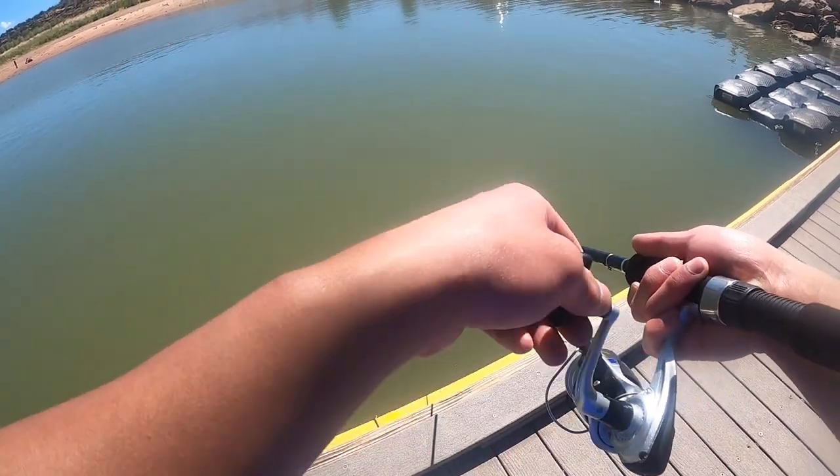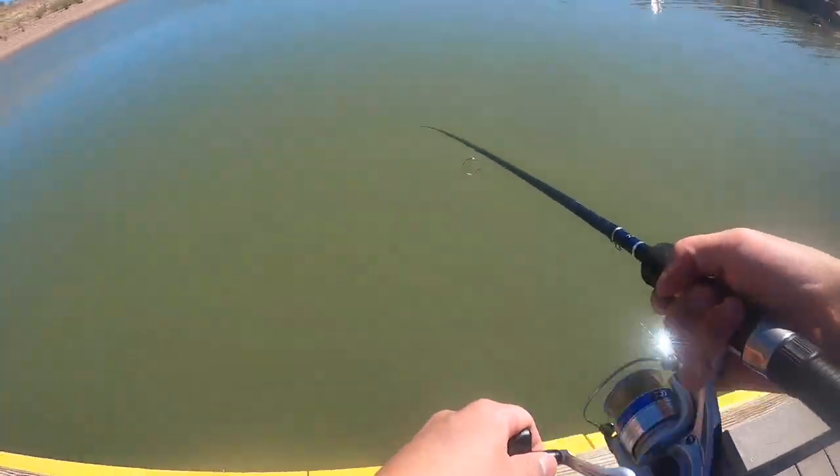I'm reeling in the bait and it felt like I got a big bite, but the fish didn't really go after it, which was weird.